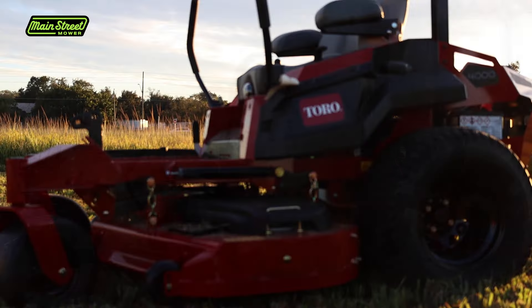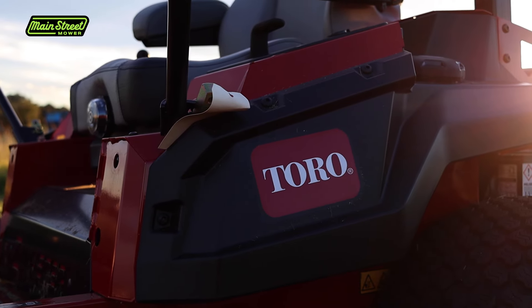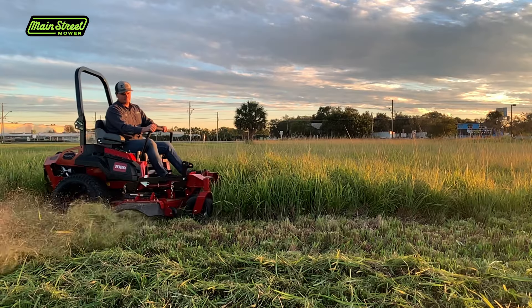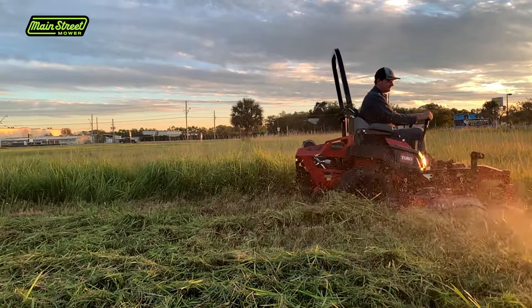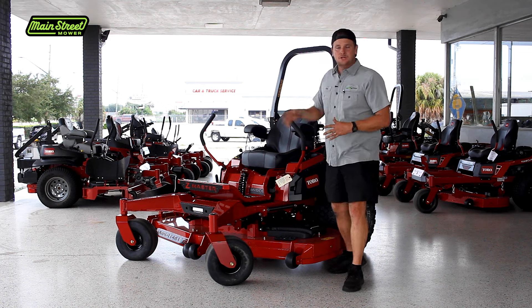Three years ago Toro came out with this machine and brought us one before anybody else had one. We went into test mode with it in our field, and that was my first glimpse of this machine. It honestly frightened me a little bit when they first came out — I was not sure about the 4000 series.